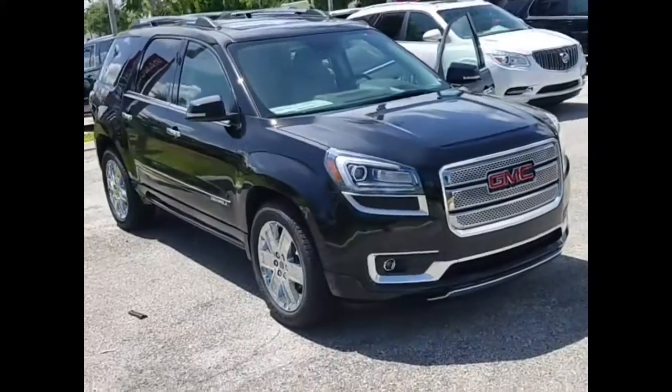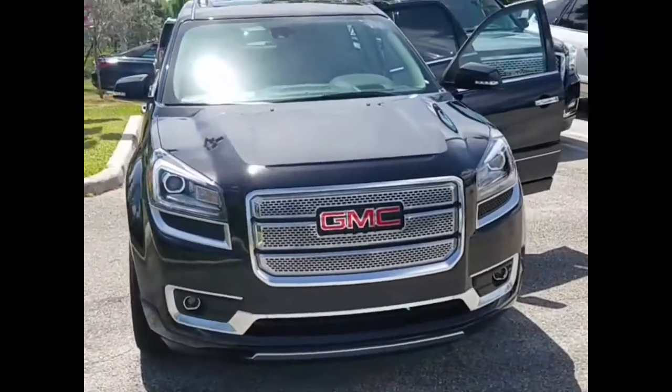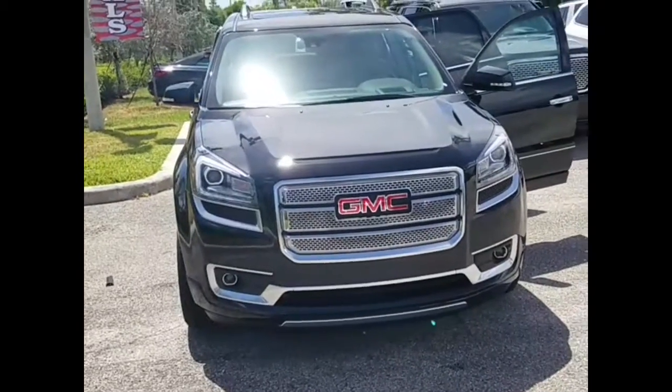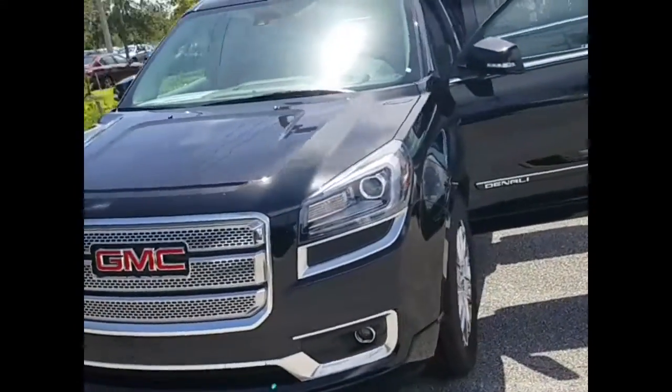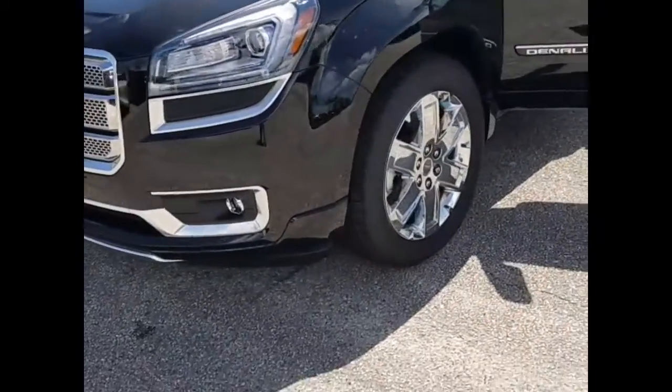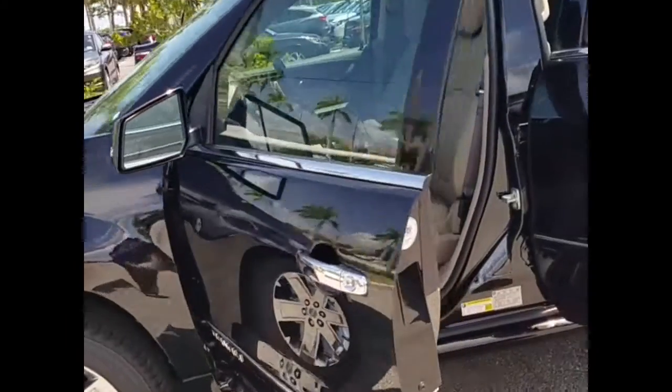Here is your new 2016 Acadia Denali. This Acadia has a 3.6 liter V6 engine and 6-speed automatic transmission. It's in ebony twilight metallic and has 20-inch aluminum wheels.